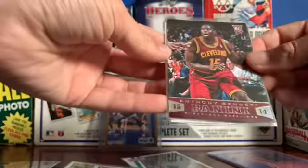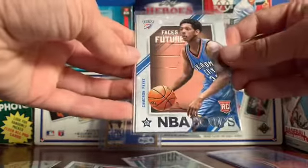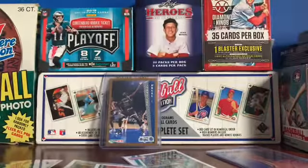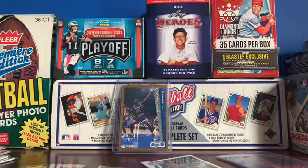Anthony Bennett — we all know his story. Cameron Payne, former Bull — that was when he was on the Thunder. And I love this design, I don't know about you guys — 2017 Hoops, it's a really nice design. I really like that design.